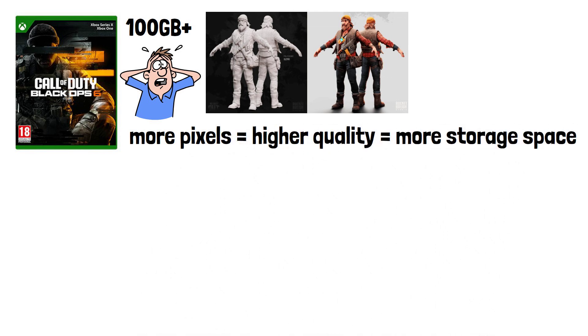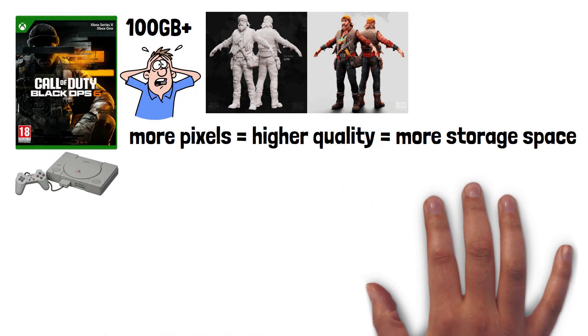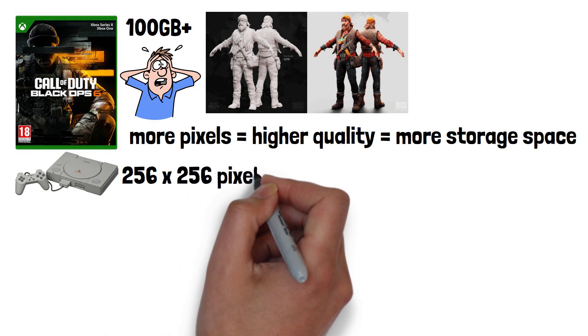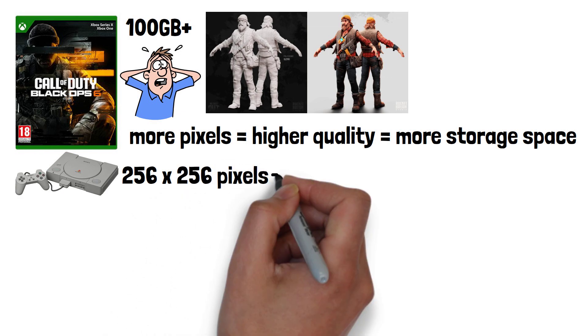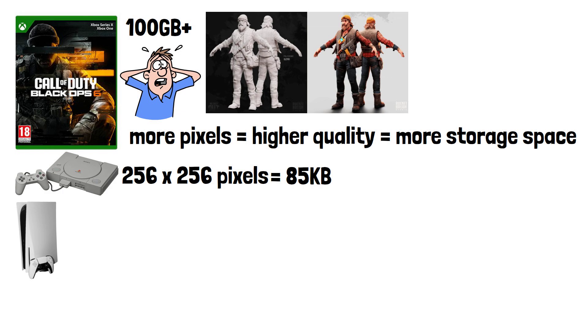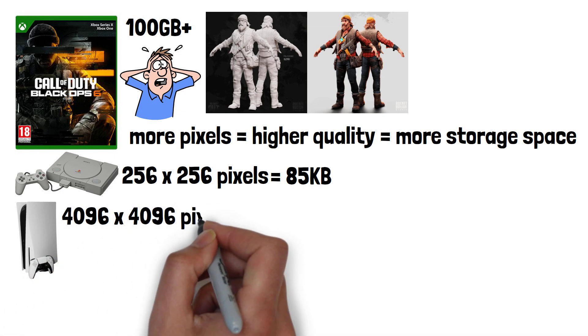For PS1 games, the maximum resolution for a texture was 256 by 256 pixels, and a single uncompressed texture would be around 85KB in some cases. Some modern games make use of 4K textures which have a pixel count of 4096 by 4096 pixels.